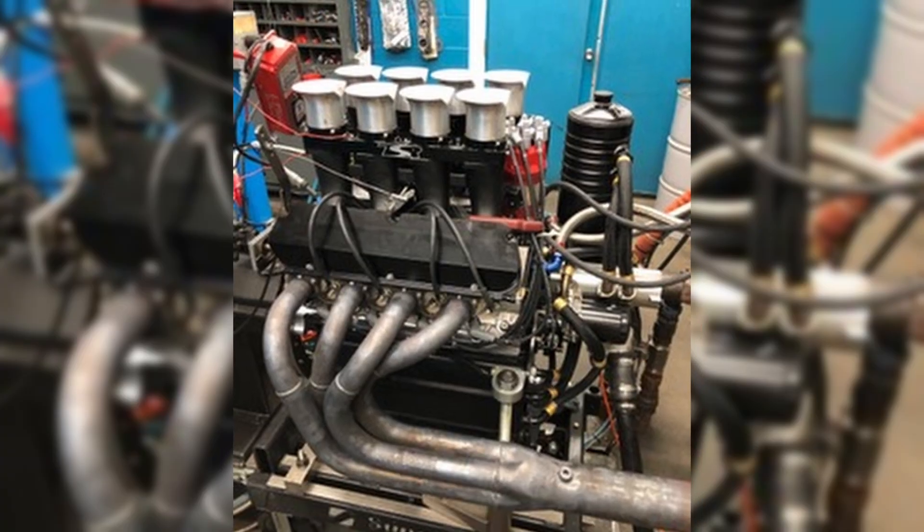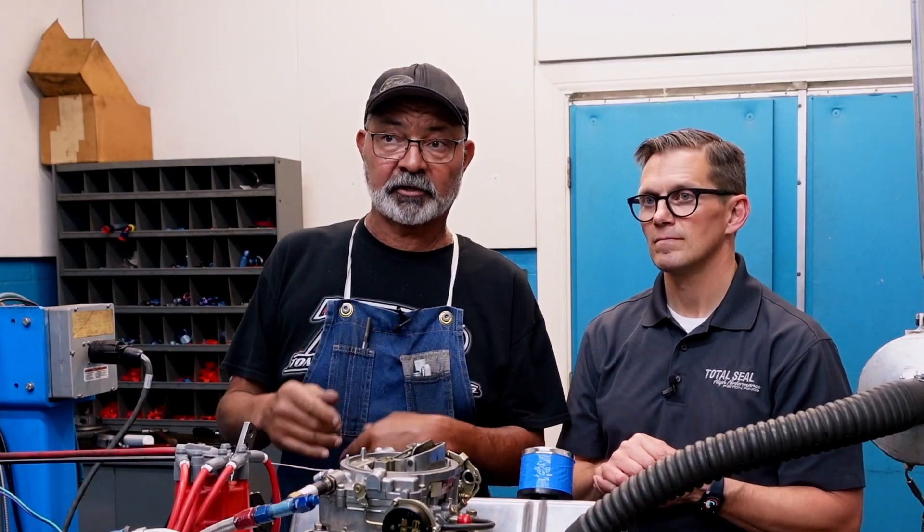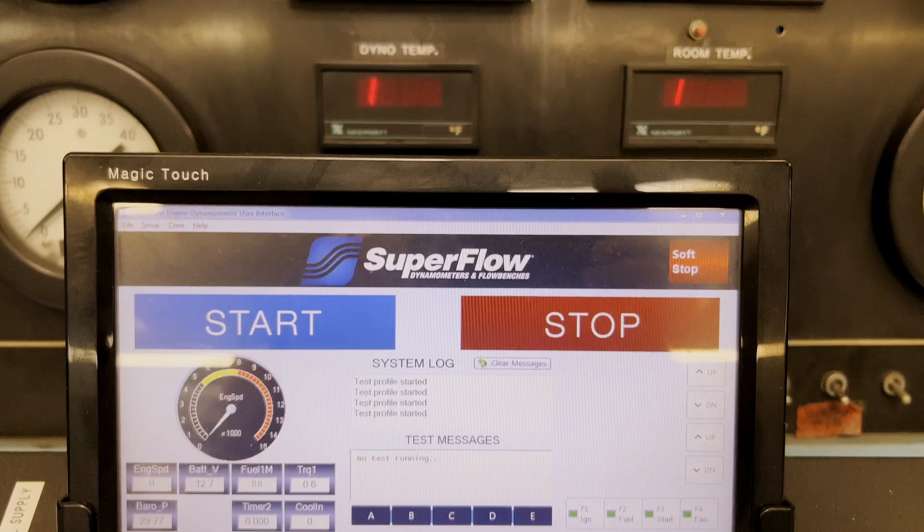Let me make a quick point here. This Superflow dyno does an incredible job of correcting for weather conditions. I know this because I've been dynoing the same Sprint car motors in the wintertime and in the summertime — I get the same 920 horsepower numbers on my screen in wintertime as I do in summertime, even though the weather conditions are quite different. And here in Southern California, this shop is located about three miles from the ocean, so the correction factor always stays very consistent. This is a very good place to do dyno work to get that consistency.